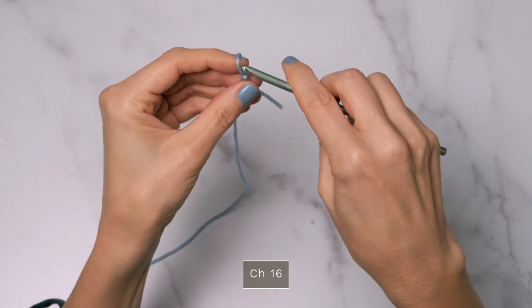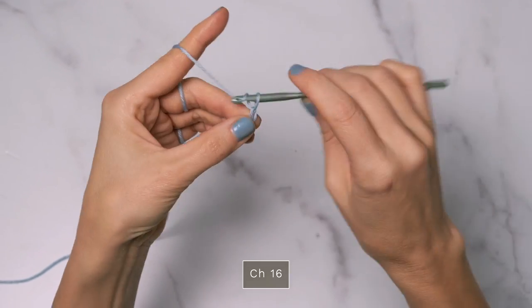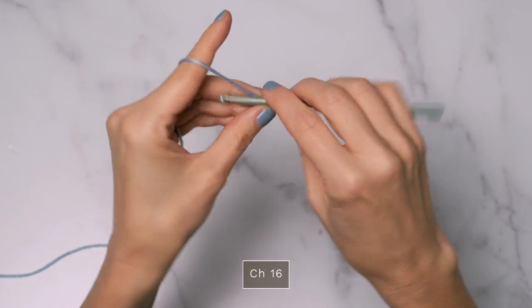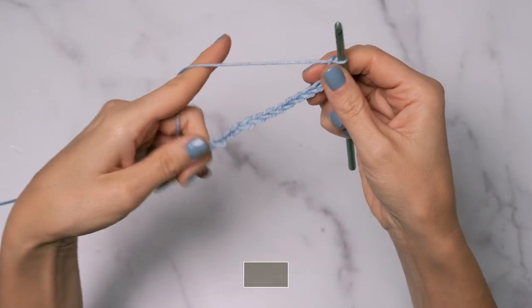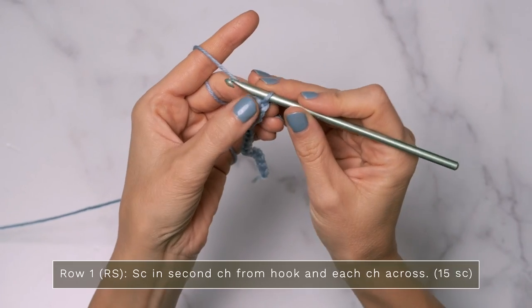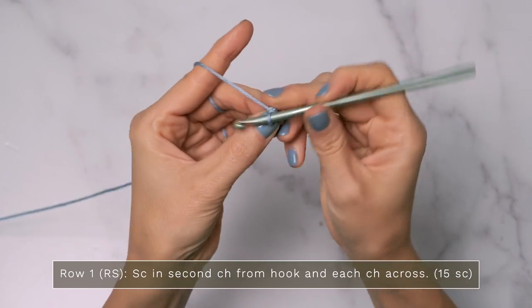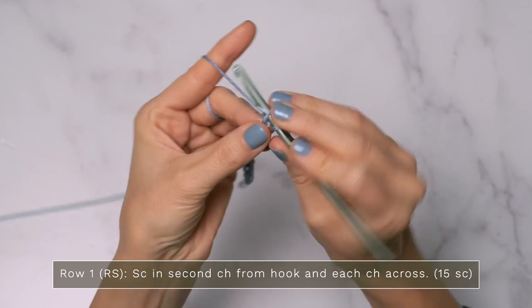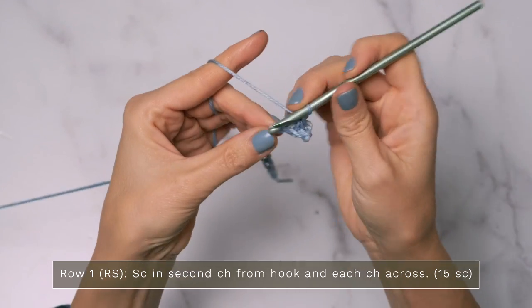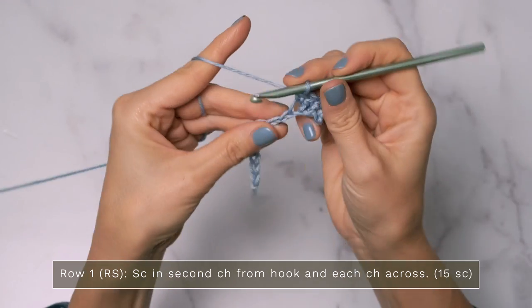I'm going to go ahead and start by chaining 16. You're going to have a lot more for the actual shawl — I just wanted to show you the stitch repeat, and of course all the details are in the pattern for you. For row one, you're going to skip that very first chain, and you're going to work a single crochet into the second chain and into each chain across. So you should end up with the number of single crochets that is one less than however many you chained. So I'm going to end up with 15 single crochets.